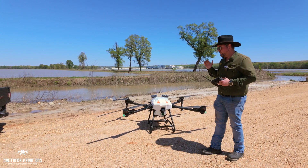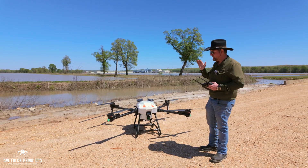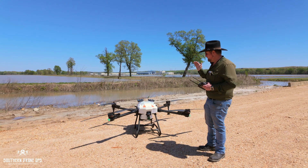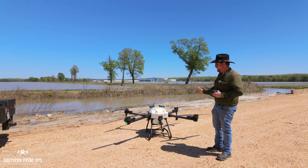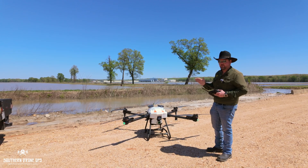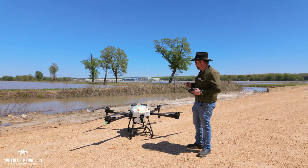Drone Nerds will be the sole distributor. We did a demo on this — the CEO did a demo back in February. Right now, as far as I know, this is the only one in the country right here. We are doing flight testing and training for it, and I'm just super excited.